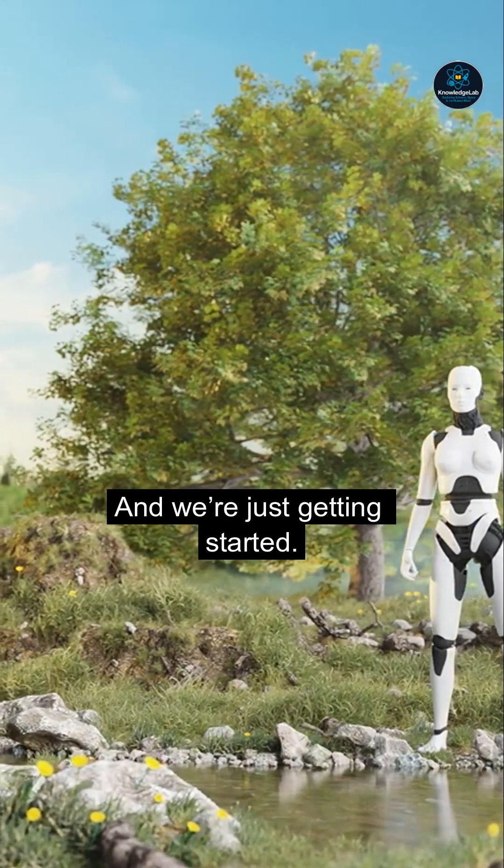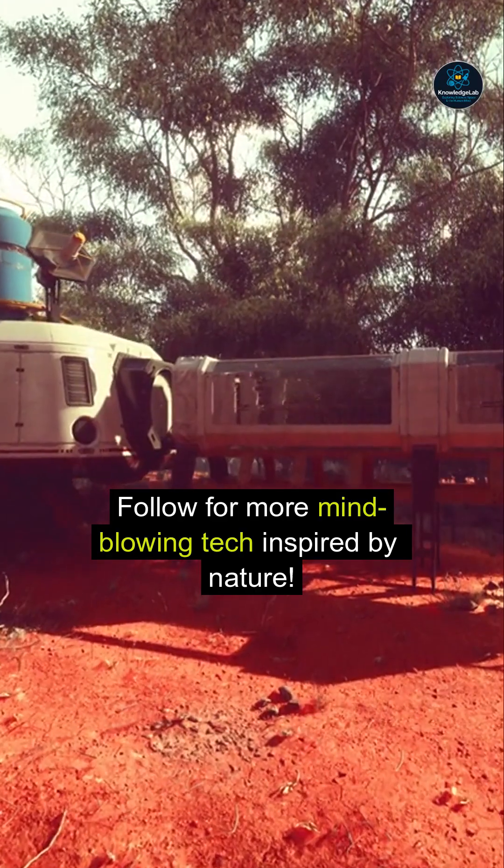And we're just getting started. Follow for more mind-blowing tech inspired by nature.